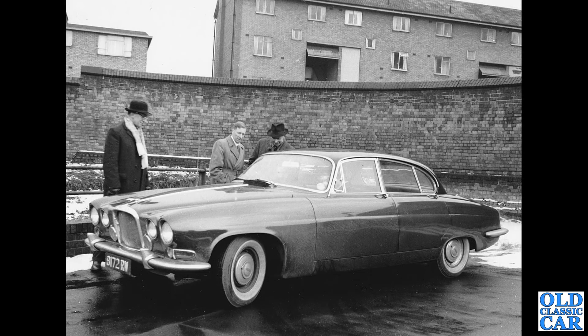Here's 8172 RW — this is a Jaguar press car. It's a Mark 10. This had the 3.8-litre XK six-cylinder engine under the bonnet. The later version was the 420G, which had the 4.2-litre version but also had the strip down the side. So therefore we know that this is a Mark 10.